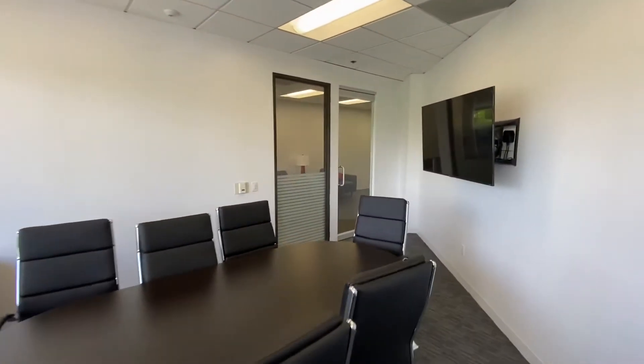Adjacent to the conference room are four in-line private offices along the window with side lights and lower film for accent. The side lights provide ample natural light coming from the window line into the interior space.